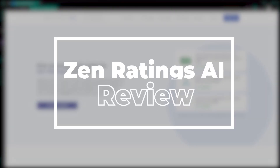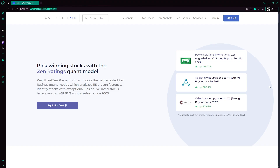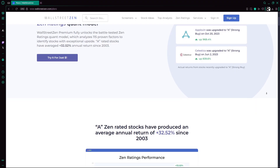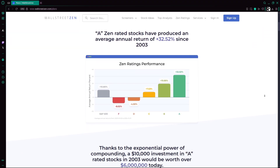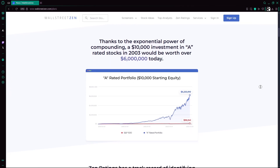ZenRatings AI is gaining attention as an all-in-one AI stock screener that grades stocks from A to F, using deep neural networks in over 115 financial, technical, and sentiment factors. It's marketed as a way to discover A-rated stocks that historically beat the market, with impressive returns cited. But how credible is it? Let's dive in.